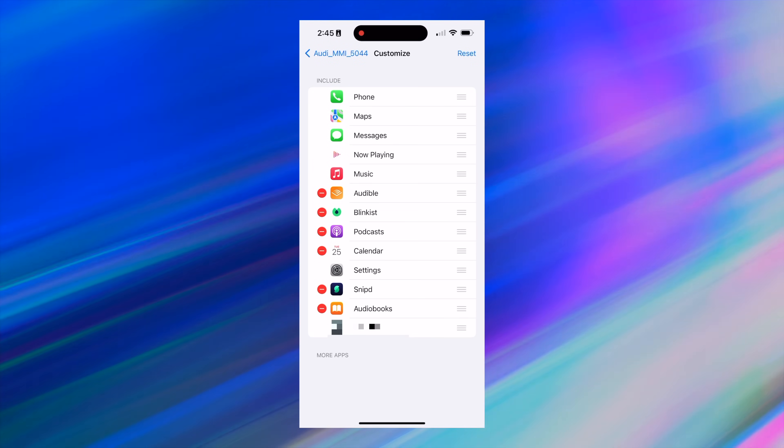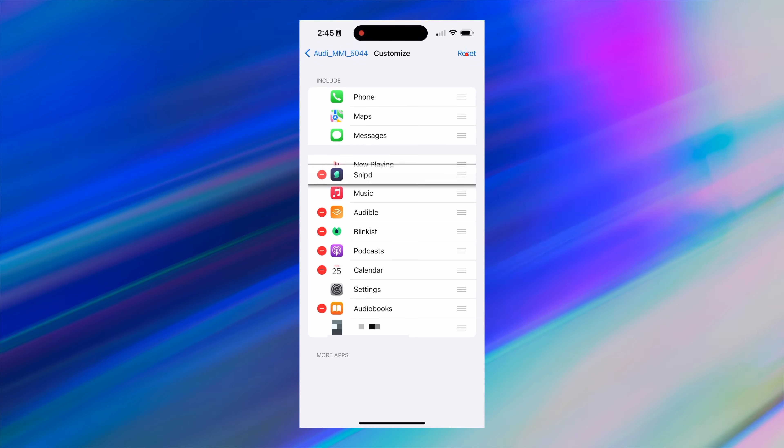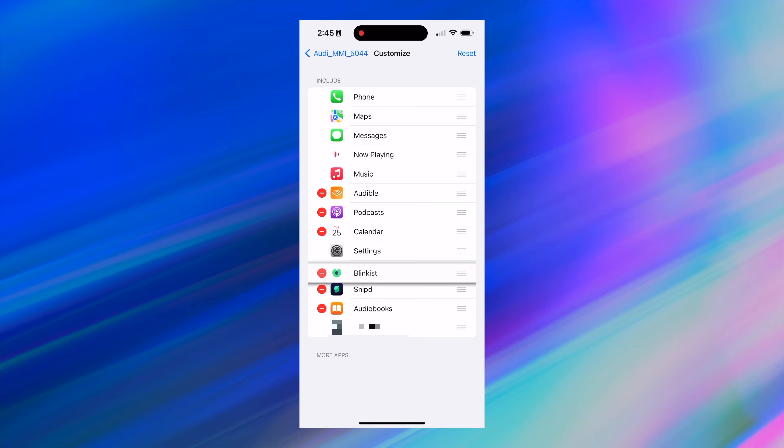It always feels good to customize things, get it tweaked and tuned just how you like it — for instance, being able to tweak how the icons appear on your CarPlay screen. A lot of people don't realize you can rearrange those or move stuff onto the second screen, but you have to do it on your iPhone. Go to Settings, CarPlay, Apps, and then there's an option to rearrange them. There's also an option to reset things back to default if you really mess things up.